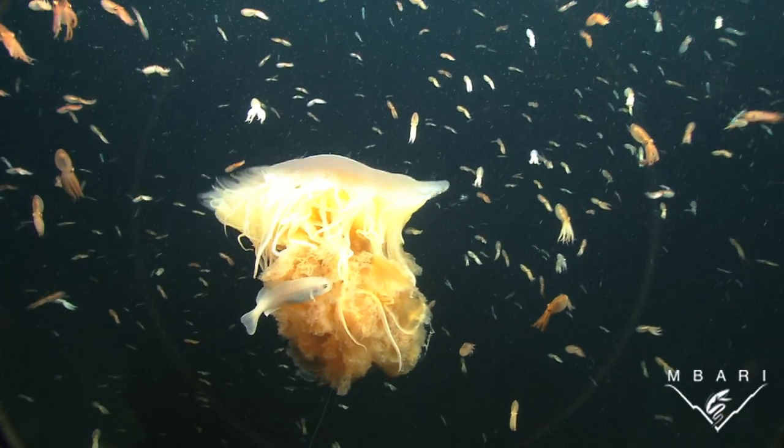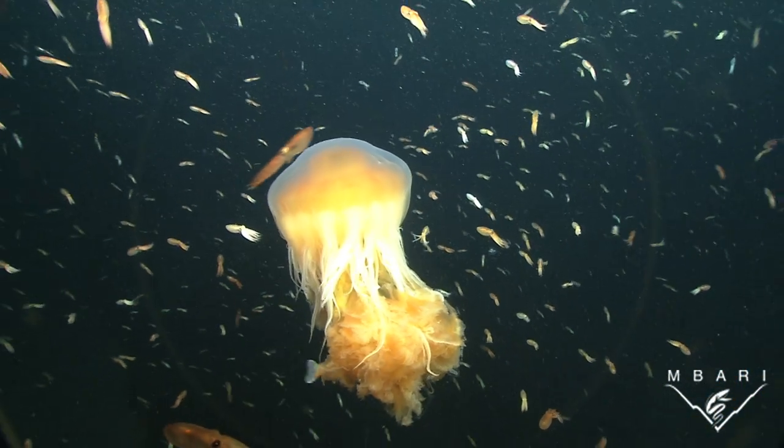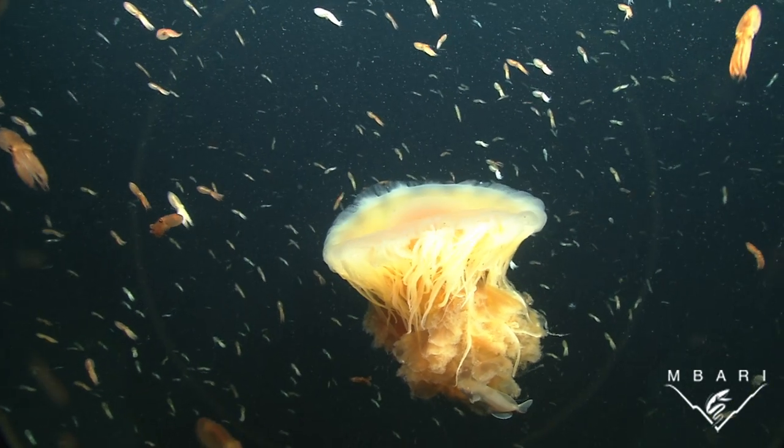Open ocean drifters must deal with strong currents that can transport them many miles. Current-induced groups can collect different kinds of animals together, like these baby red octopuses and a fish with its egg yolk jelly host.